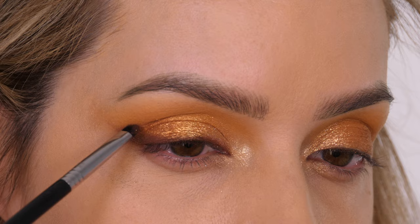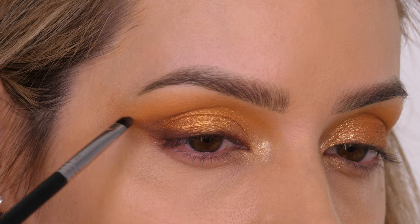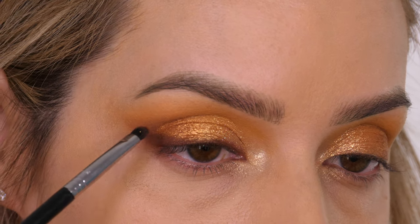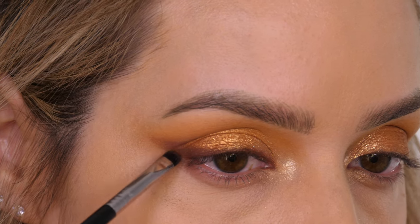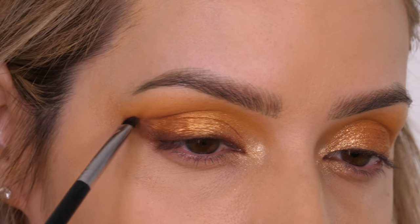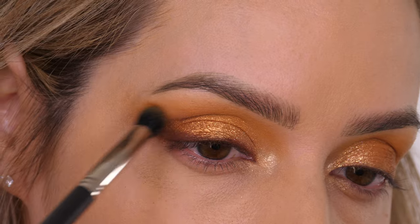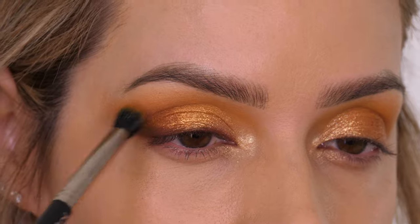Next I'm going into this matte brown - it's slightly lighter but has a little more red to it. From the outer wing I'm taking the color back on itself into the socket, but not taking it too high - keeping it perpendicular to the crease through the socket. Even if you have hooded eyes you can recreate this shape; you would just make the crease line a little bit stronger. It's also really good if you've got very round eyes because you can give your eyes more of an almond shape. Then I'm going in with my blending brush to soften everything.